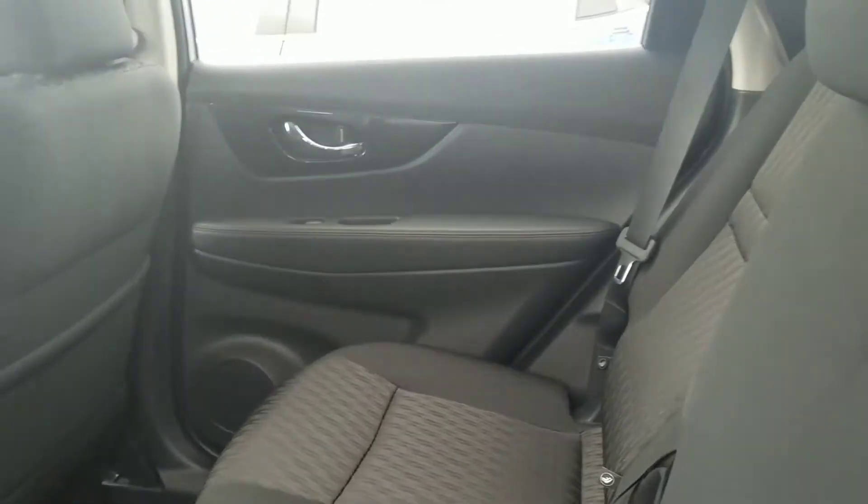Back seat over here — really nice, really spacious. The seats do collapse and fold down.